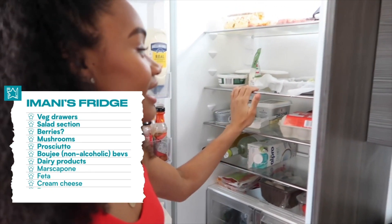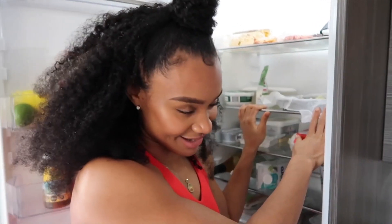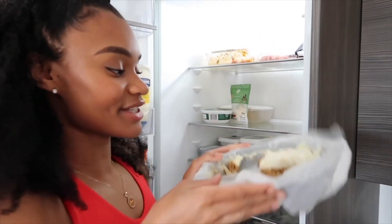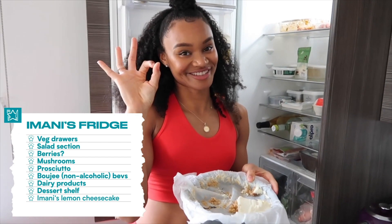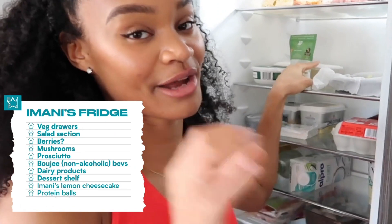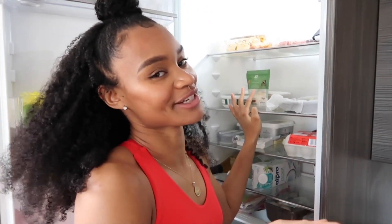And then here is my dessert shelf. We don't tell Coach about this shelf, but I am an avid baker — healthy baking, of course. Recently I made a lemon cheesecake using Greek yogurt, which was absolutely divine. My boyfriend would tell you — he's behind the camera — it was good. I have protein cookie mix in the back and I make little protein balls to have after training. And there are some extra cheesy bits here too, because you can't get enough cheese.